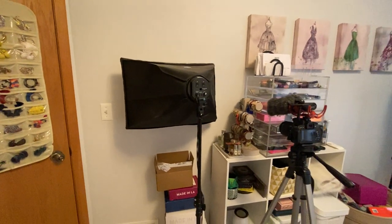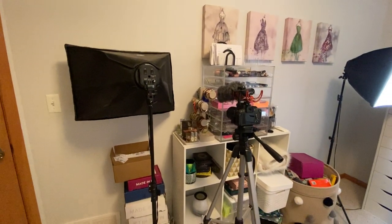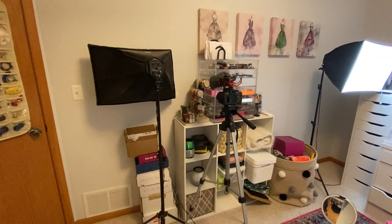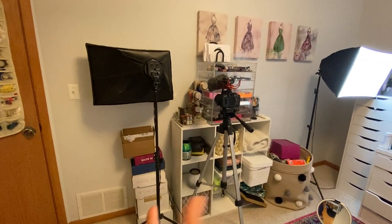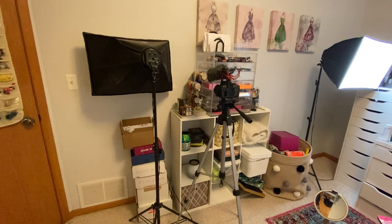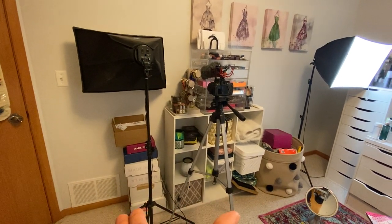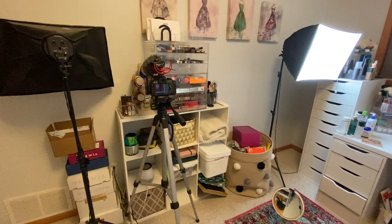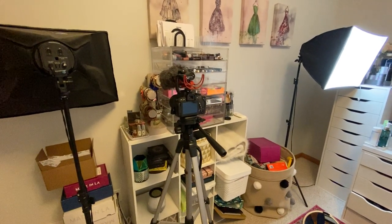If I turn this way, the first thing you'll see is one of my softboxes and my filming camera. I also love to hoard empty packaging boxes because sometimes I sell things on Poshmark, and instead of buying new boxes I just repurpose my old product boxes to send stuff to people who buy from my Poshmark.